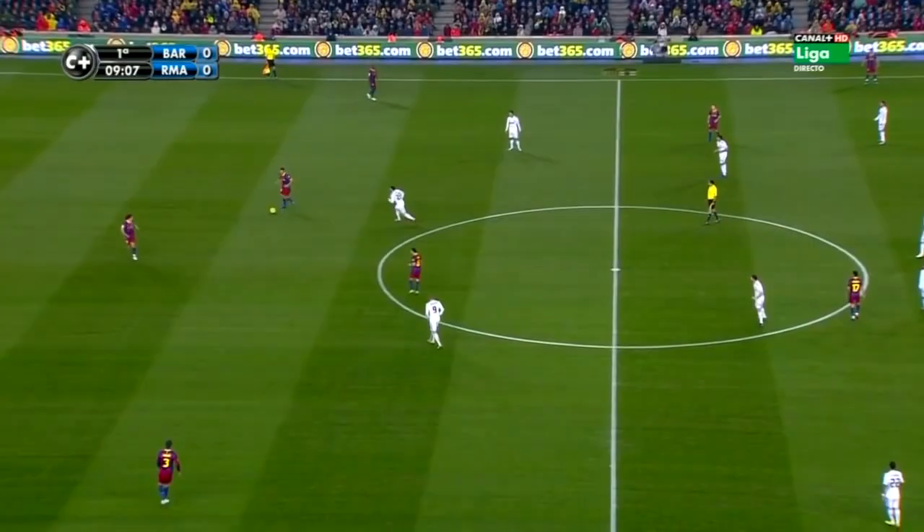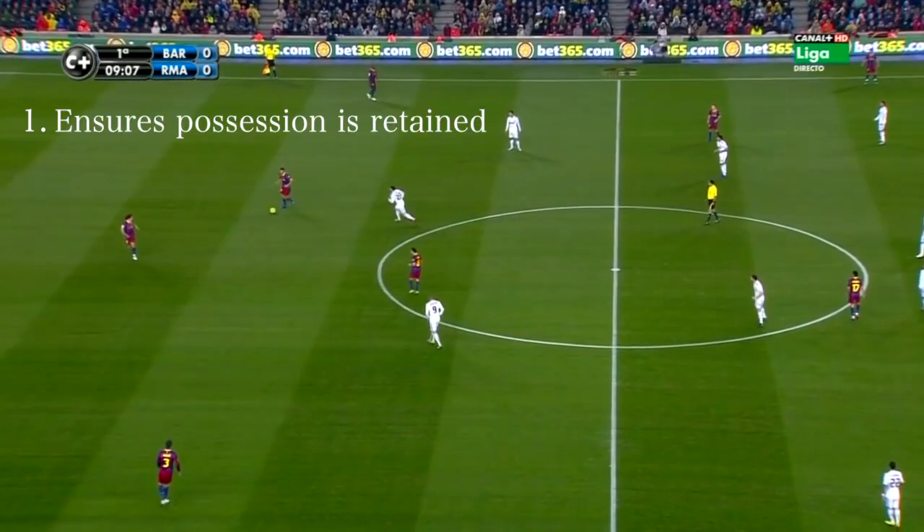The main reasons why Xavi does this and why it is so effective is threefold. One, possibly most importantly, it allows him to retain possession of the ball. Two, it creates time and space for him so he can pick the right pass. Unlike other midfielders, Xavi is always looking to pass forward and keep the momentum of an attack going.